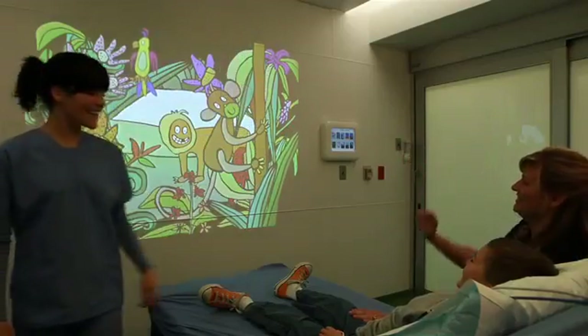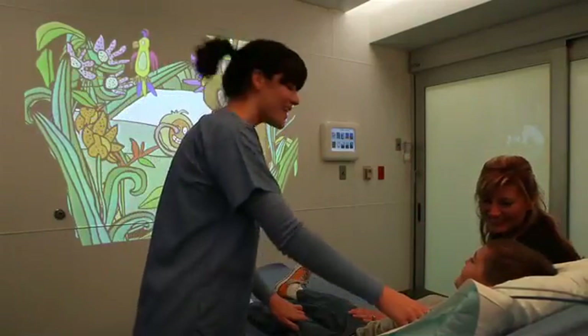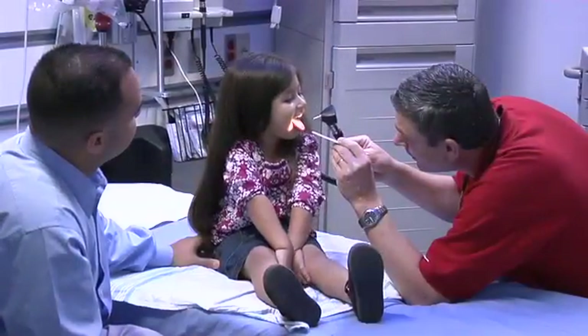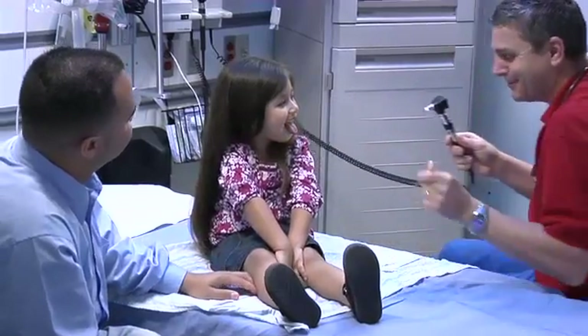The most interesting part — the thing we didn't expect — was the impact on the parents. All of a sudden their anxiety goes down, and in turn the child's anxiety comes way down as well. Families are reassured and clinicians find calmer patients more cooperative.